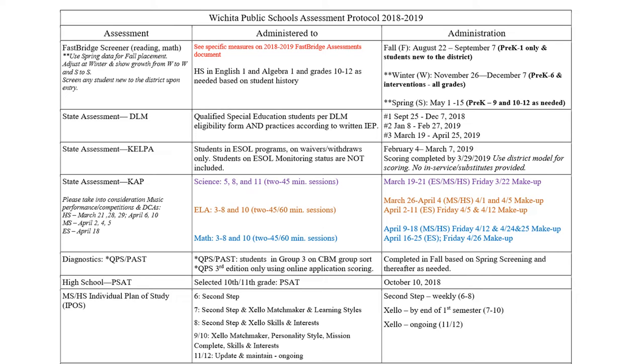We now do state assessments for music — we call them district common assessments. It even happens in elementary. The date listed here says April 18th but it's actually April 25th. Middle school has district common assessment for vocal music on April 25th, band on April 2nd, and orchestra on April 4th.